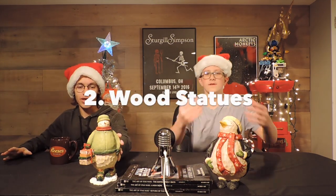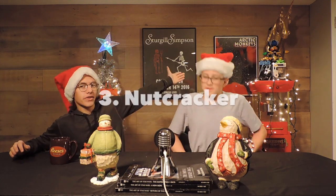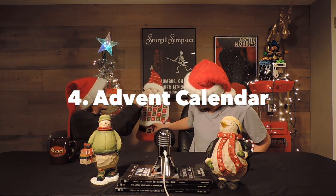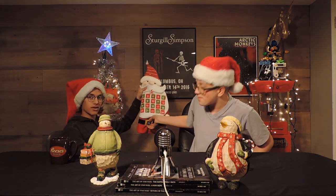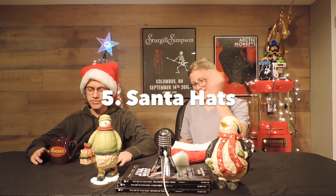Our final rankings. The winner: the Christmas tree. Coming in second, we have these cute little statue guys. I love these things. Number three: the nutcracker. Number four: our cute little Santa advent calendar. Look at that — his little belt buckle is a day as well. It's Christmas! And then, we're not bashing him, but last on our list: the hats. They're festive, but just not festive enough. They're not good enough to beat out an advent calendar.